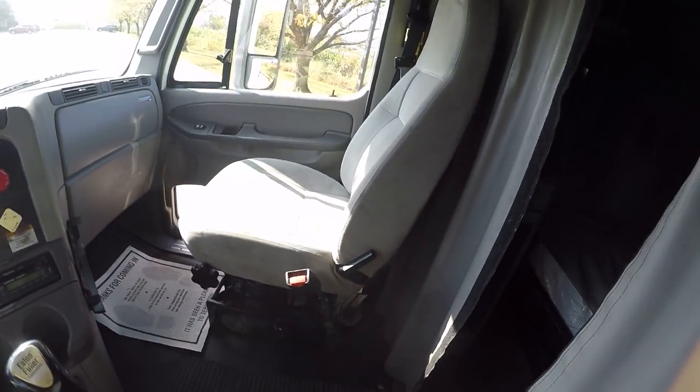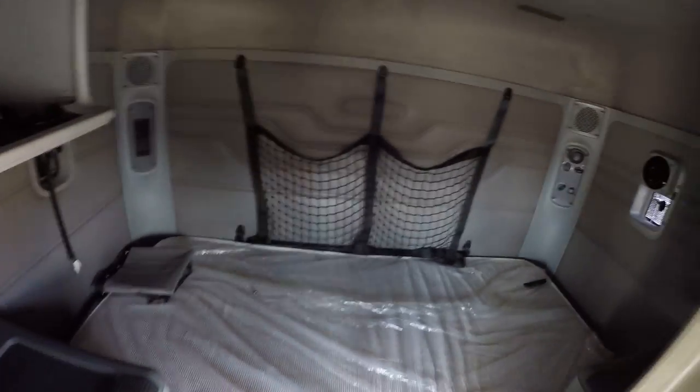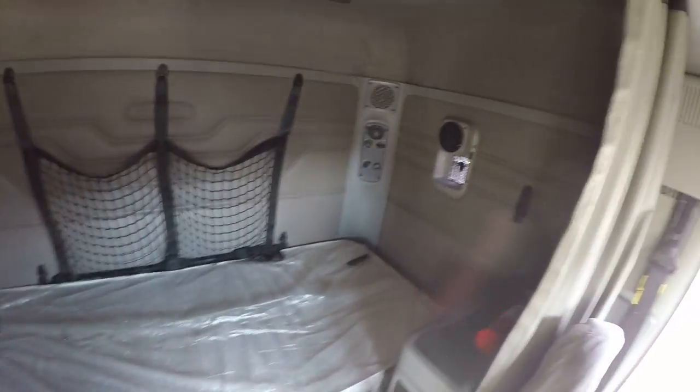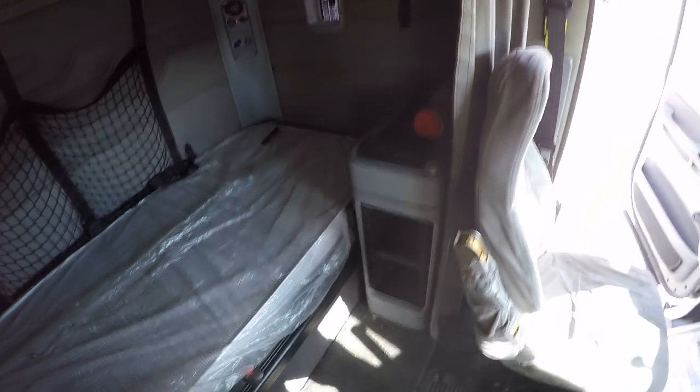Take a look at the sleeper. Got the sleeper curtain, got dual vents, single bunk, plenty of storage for a little 58 inch flat top.